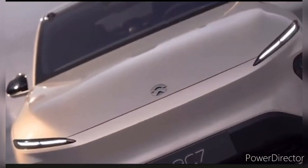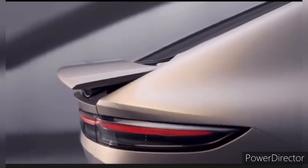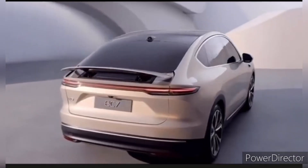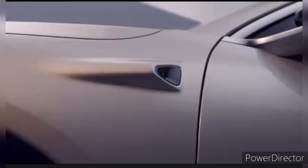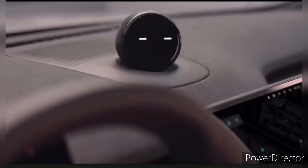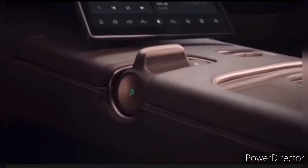The NIO EC7 is not just a car — it's a connected platform. Owners can enjoy a range of digital services including over-the-air software updates, remote diagnostics, and even the ability to summon the car autonomously in certain situations. This connectivity not only enhances the overall user experience, but also ensures that the vehicle remains up to date with the latest features and improvements.